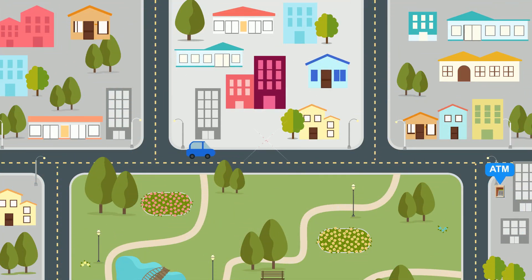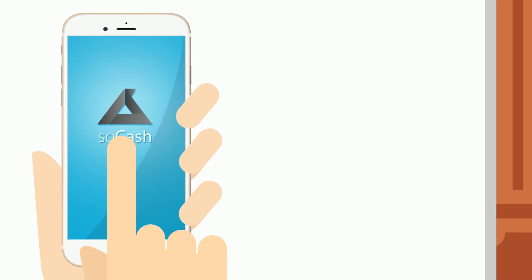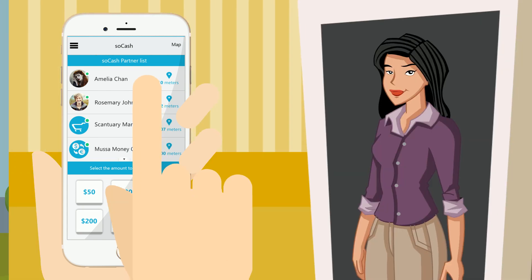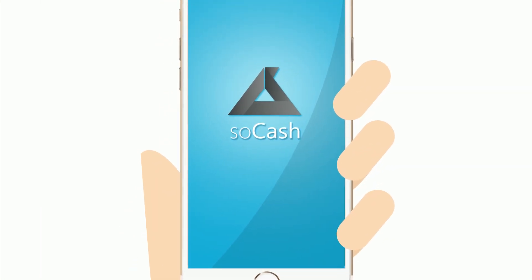So now, instead of driving all around town looking for your ATM, SoCash connects you to cash near you. The cafe across the street, the grocery store around the corner, even your neighbor next door will give you cash. Or you can just get your cash delivered, all right from your phone. You will even get a surprise reward each time you use SoCash.